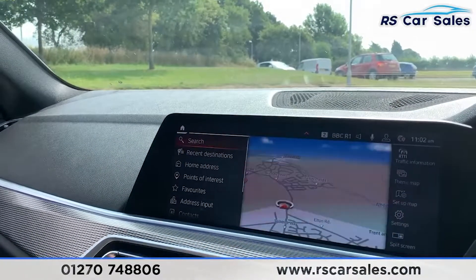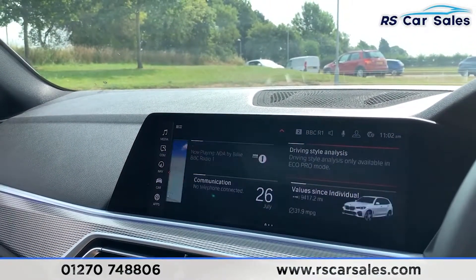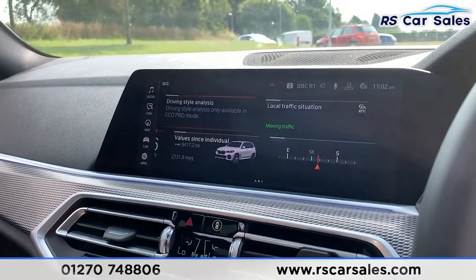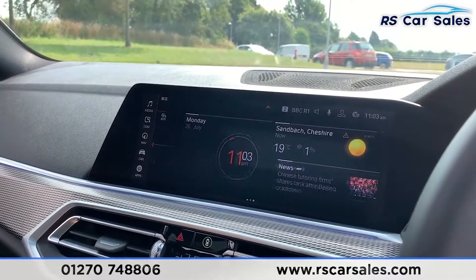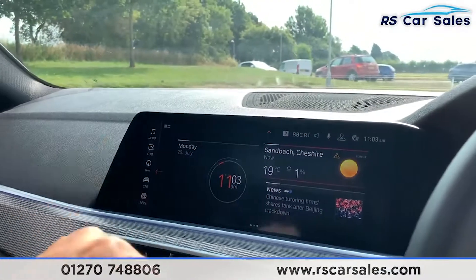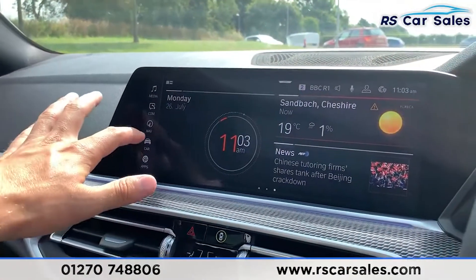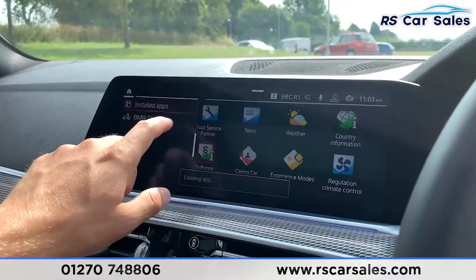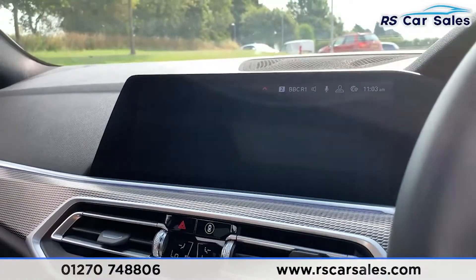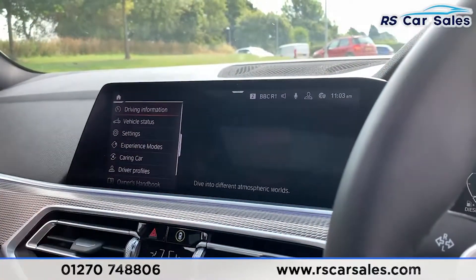You also have satellite navigation, and going across the home screen you have additional settings including driving style analysis, individual settings, local traffic situation, direction of travel, date and time, weather, and news. Under apps, there are also various additional apps available.